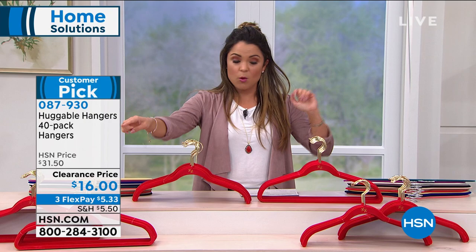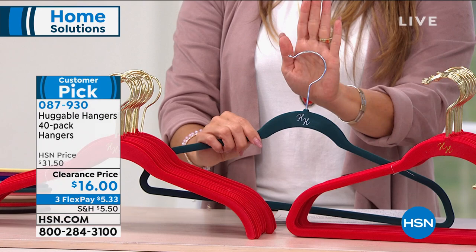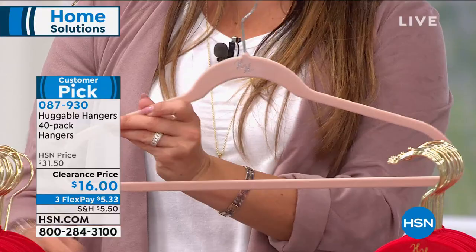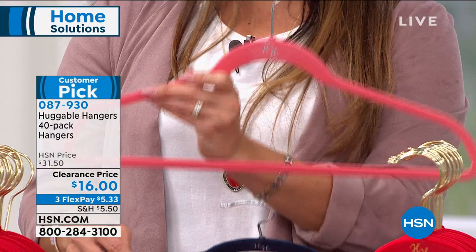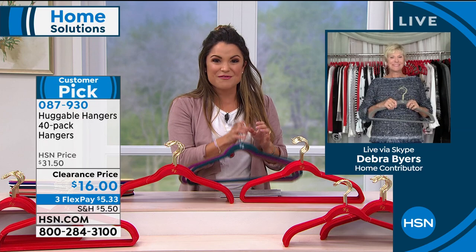We have so many colors to choose from. First decide: one type or the combo pack? Then choose your hook color — chrome or brass. Then choose your hanger color: deep teal, beautiful orchid, white diamond, steel gray, black, blush, taupe, ruby red, fresh linen, sapphire, navy blue, and living coral. You can see all of these online. Deb Byers is standing by to tell us all about them — what a phenomenal deal on a must-have for the home.